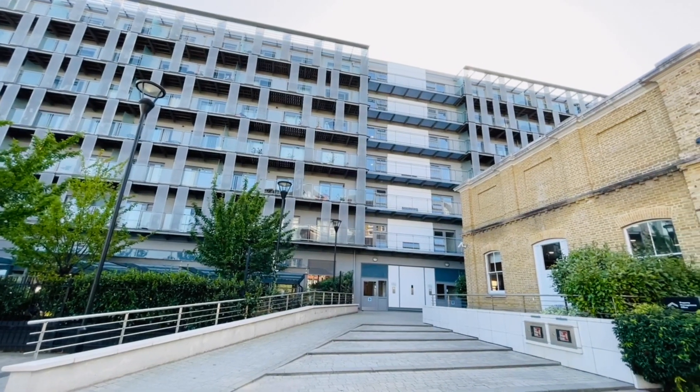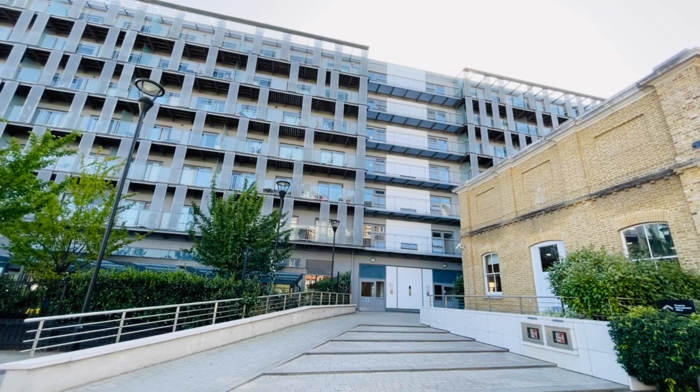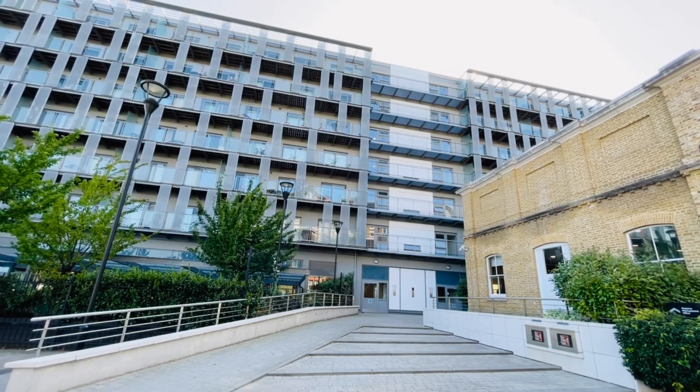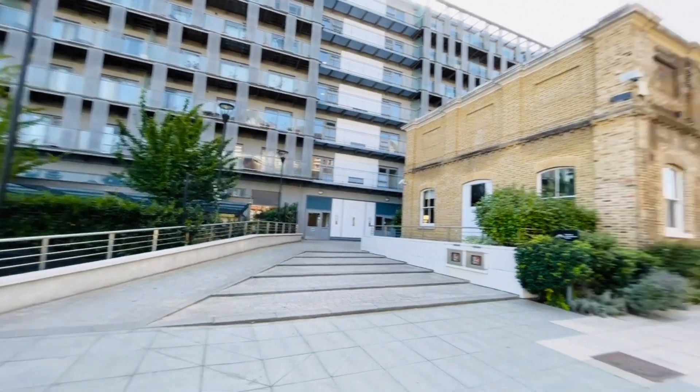Hello, it's Beaumont Gibbs Estate Agents. Today I've got this lovely and very spacious two double bedroom third floor flat for rent in East Carriage House in the Royal Arsenal development. The property is in really, really nice condition.